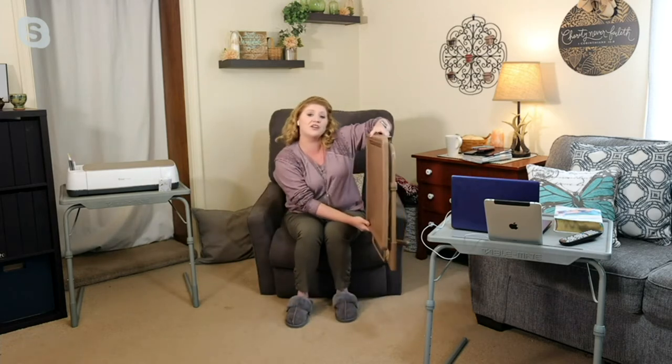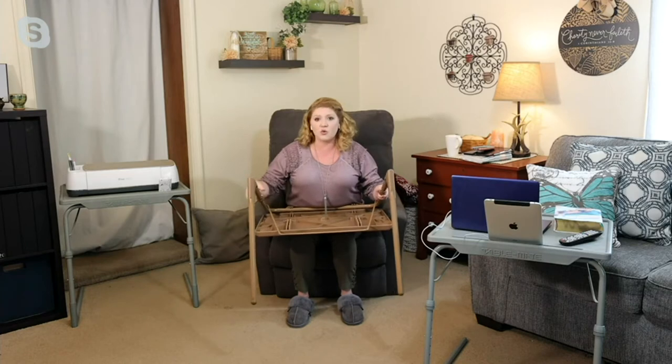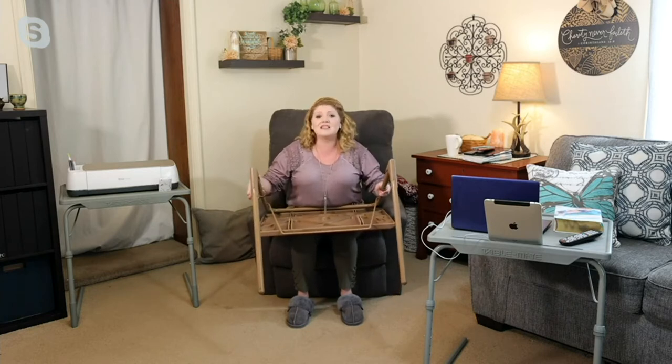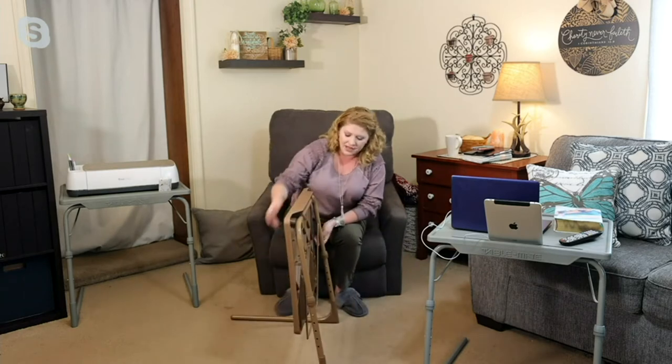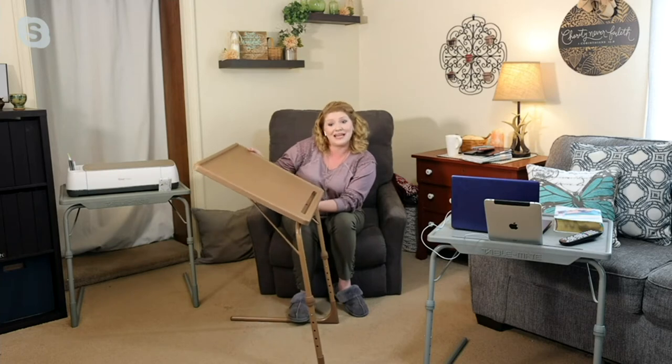When you're not using it, it'll slide under the bed, under the sofa, next to the chair. When you pull it back out, you just adjust to the height you want — there are six positions. Then you turn the locking collars back into position. These collars are really what reduce that wobble and give you extra stability. Then you choose which of the four angled positions you want to use your TableMate in.